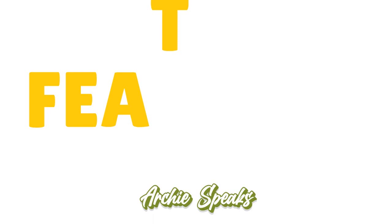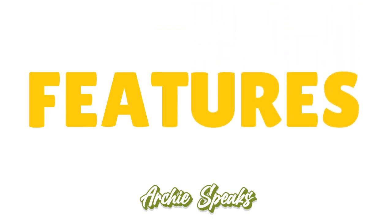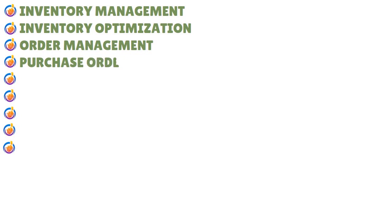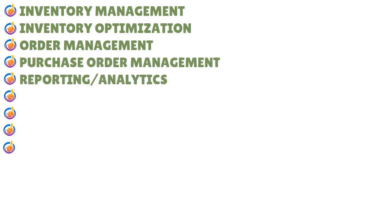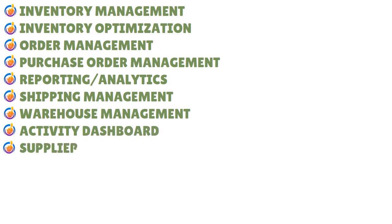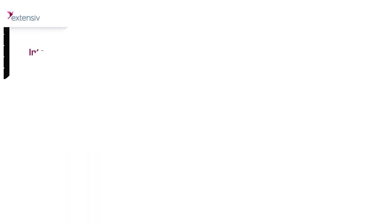Now let's talk about the features. When you think about Extensive Inventory, you have inventory management, inventory optimization, order management, purchase order management, and reporting and analytics — and we love the granularity of the reporting and analytics, with detailed reports and detailed analysis. You also have shipping management, warehouse management, activity dashboard, and supply management, giving you the ability to cultivate a tighter relationship with your vendors, whether you have one location or multiple locations.